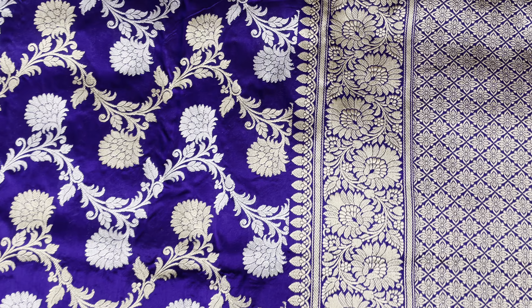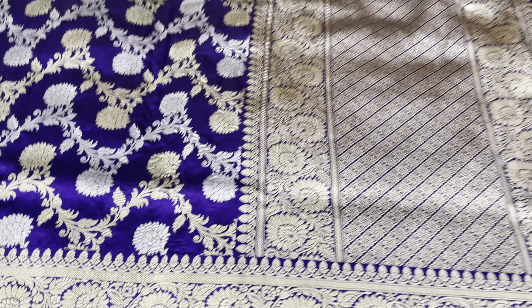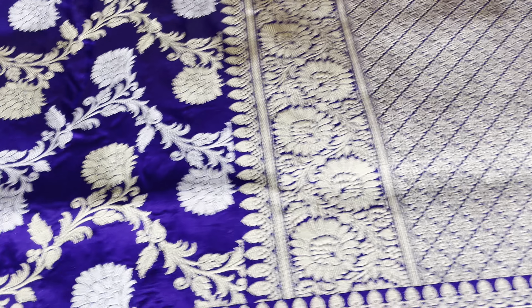This is another purple color gold and silver jala saree — this is also very very beautiful traditional design pattern. This is also full kadwa weave.